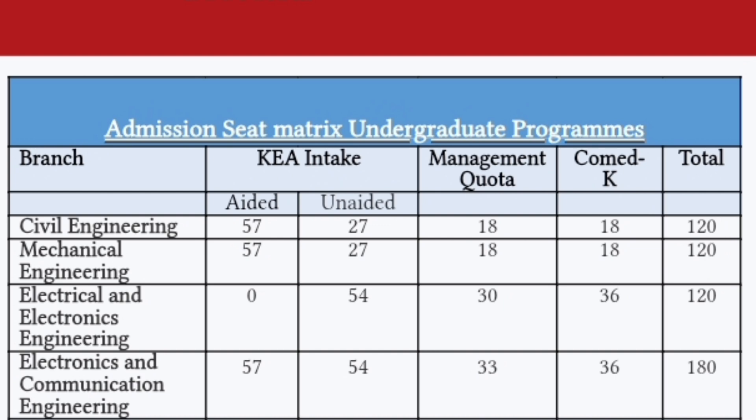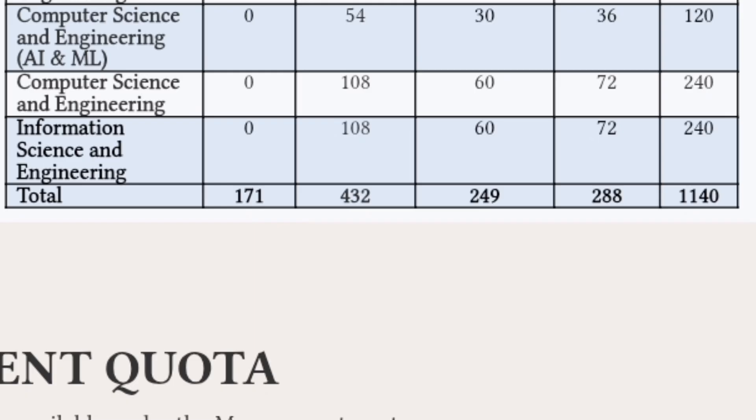For the EEE (Electrical and Electronics) branch, there is no aided option — only 54 unaided (private) KCET seats. For ECE, there are 57 aided seats and 54 unaided seats, totaling over 110 KCET seats. For CSE with AIML, there are 54 unaided seats. For CSE Core, 108 seats are available for KCET students, and Information Science Engineering also has 108 KCET seats.